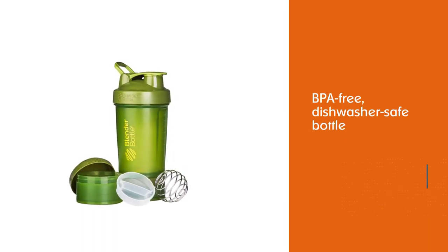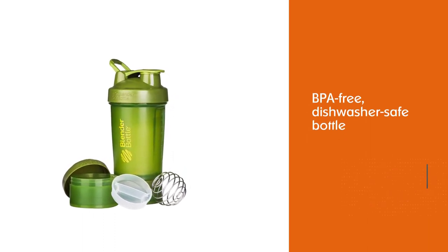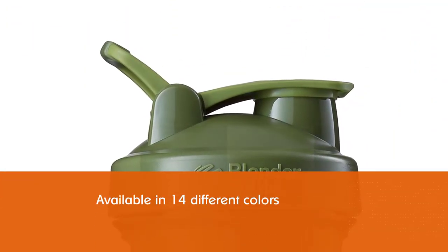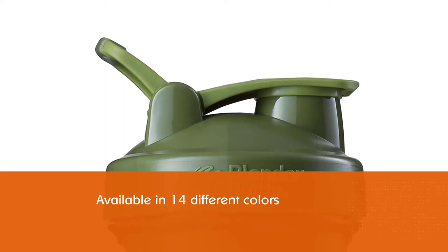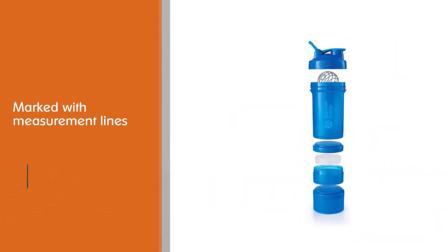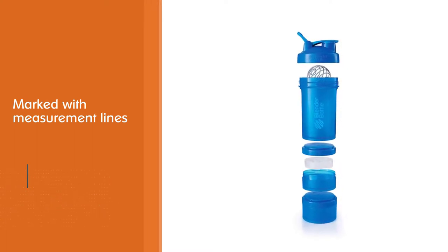The Blender Bottle Pro Stack is no exception to that endorsement. The bottle is BPA free, dishwasher safe on the top rack, and available in 14 different colors. It's marked with measurement lines to take the guesswork out of adding ingredients.